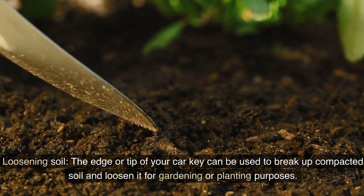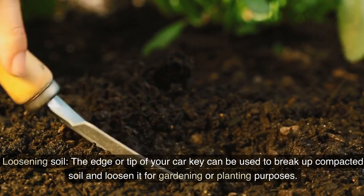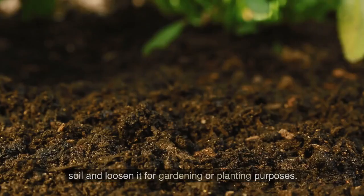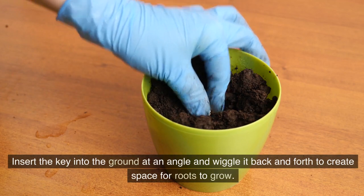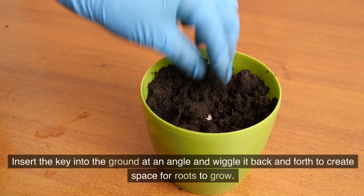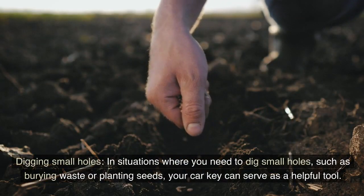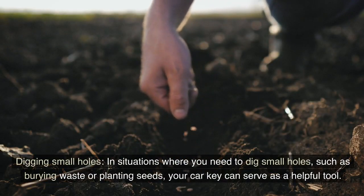Loosening soil: the edge or tip of your car key can be used to break up compacted soil and loosen it for gardening or planting purposes. Insert the key into the ground at an angle and wiggle it back and forth to create space for roots to grow.